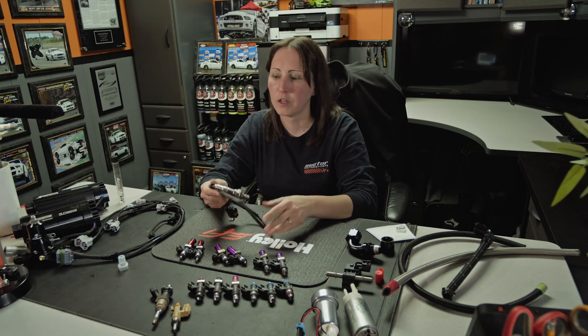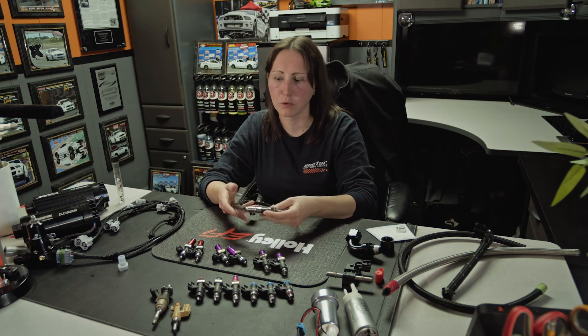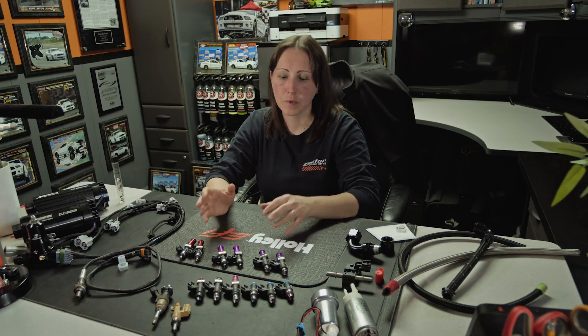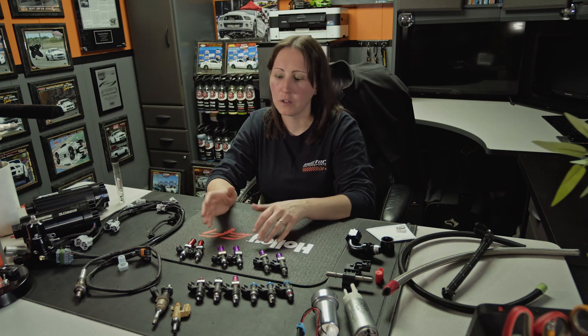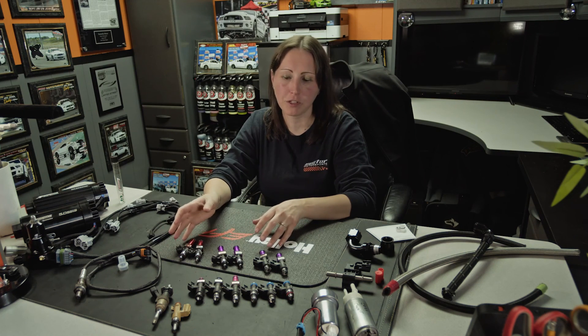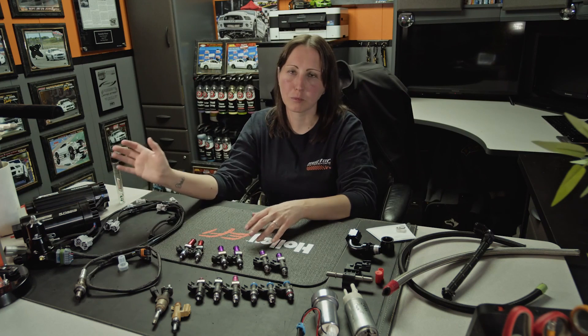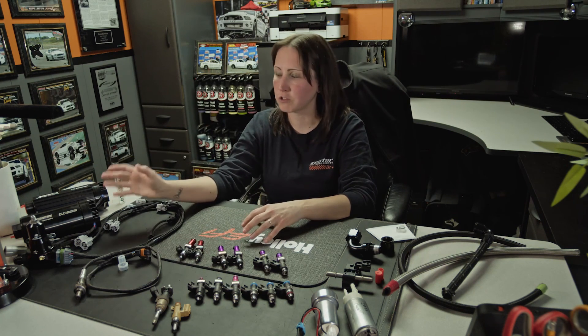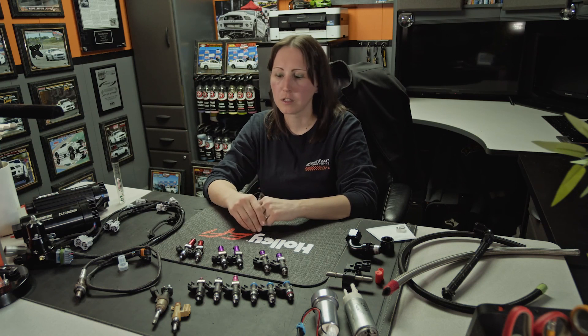We also like to run two O2s, one on each side of the header collector, to get proper readings on both sides of the motor. In conclusion: make sure you get a proper size injector for your build — don't get too big, don't get too small. If you get too big you'll have idle and drivability issues. You want to stay under 80% injector duty cycle at wide open throttle. Get proper pumps to feed the injectors — dual, triple, external, whatever you need. Make sure the fuel flow is there. Also proper lines, proper fittings, and basically just size it all up for what you're building. If you have any questions, feel free to reach out, and we'll see you next time.